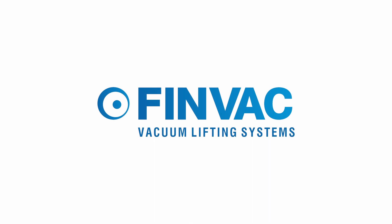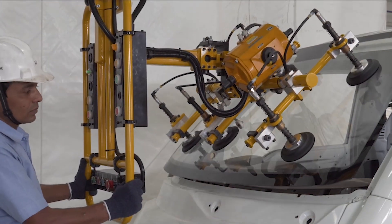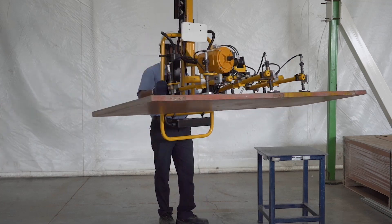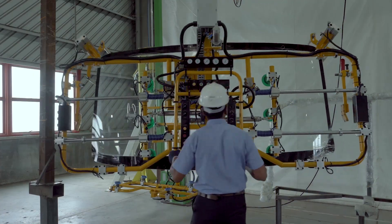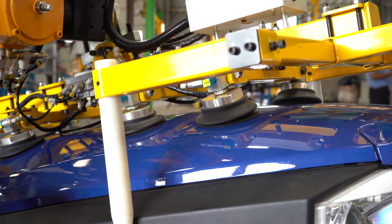Finvac, a standard range of vacuum lifting devices from Fine Handling, ensures ergonomic pick and place of sheet metal, wooden planks and glass boards. The vacuum lifting devices can be attached to cranes, industrial manipulators or similar devices, and can handle sheets with a variety of size and thickness.